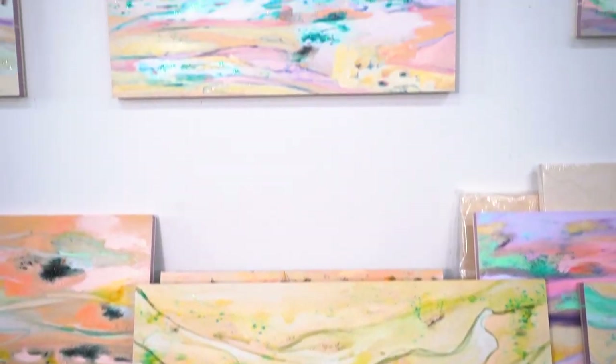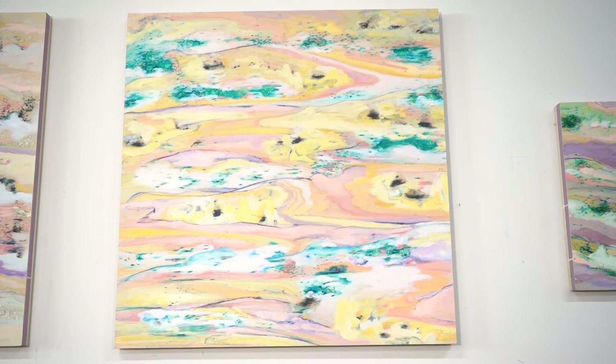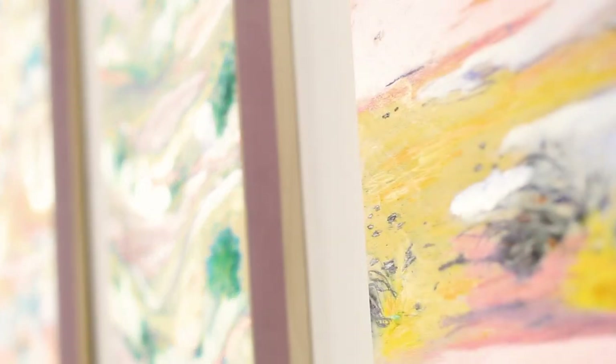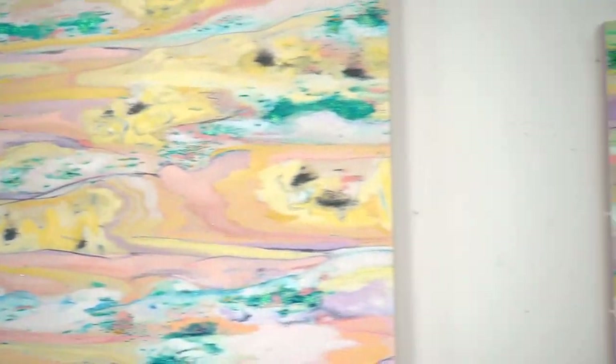I'm Jenny Baer and my project is called Silver Valley. It's a series of landscape-based paintings that hopefully inspire a sense of comfort and tranquility, and something positive in this crazy time that we're living in.